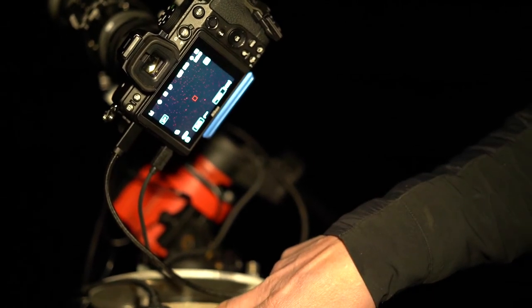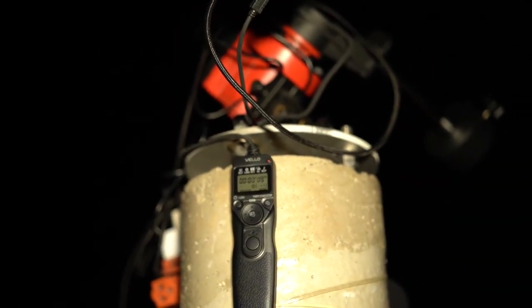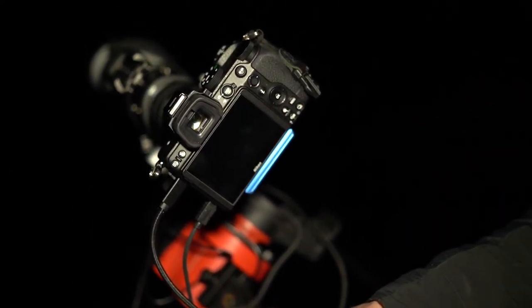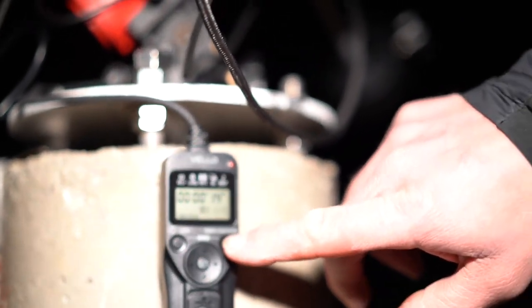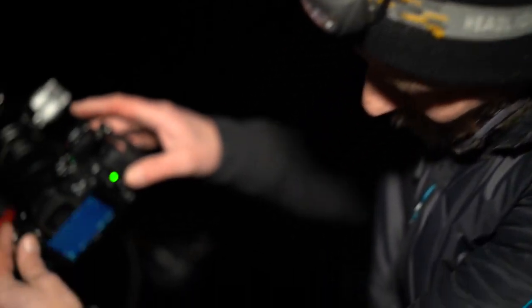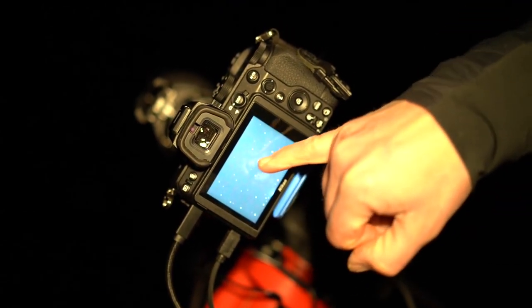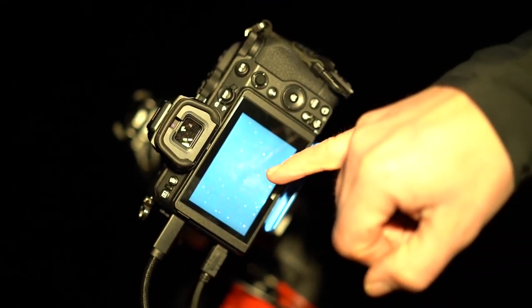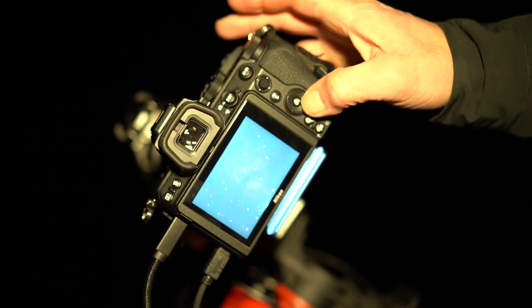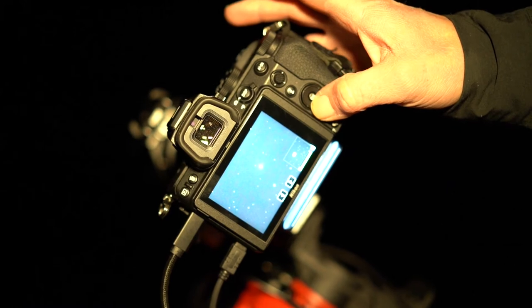I'm going to hit the intervalometer — it's counting down; it counts down 10 seconds before it takes the first image. We should hear nothing because this is mirrorless, but it is taking a picture now. Let's see how we did. I don't know if you can see this on the camera, but there is a little cloudy area here — it almost looks like a smudge on the lens, but that's the Flame Nebula. I think it's beautiful. And on the other side or around it is the Horsehead Nebula, which is much fainter.